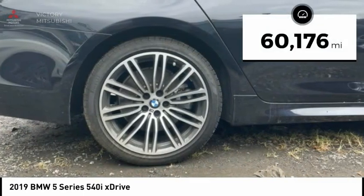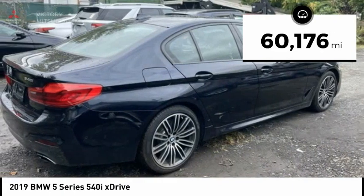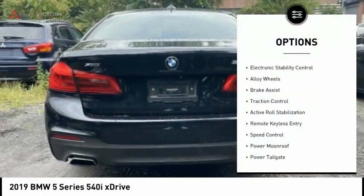This vehicle has less than 65,000 miles. Here are some of this vehicle's great options: Rain Sensing Wipers,